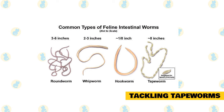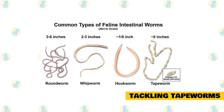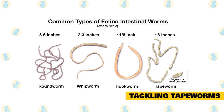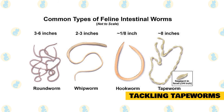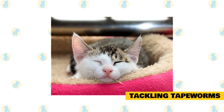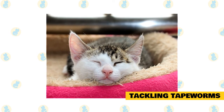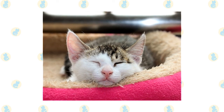Tackling tapeworms. While fleas are the most common external parasite on your cat, tapeworms are the most common pest inside the kitty. Where there are fleas, there are almost always tapeworms, since cats usually get tapeworms by swallowing a flea. Look at your cat's feces or around their anus — if you see tiny wiggly white worms or something that looks like dried grains of rice, your kitty has tapeworms. Tapeworms aren't dangerous, but they can lead to weight loss, tummy pain, and other problems if left untreated. While garlic has been a popular home remedy, there's no proof it works. Stick to the tried and true tapeworm treatments offered by your vet.